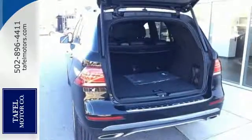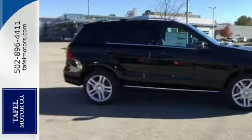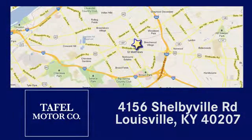The premium SUV that started it all is still setting the standard. Come experience this GLE today. Visit us online at taffelmotors.com. Call or stop in at 4156 Shelbyville Road in Louisville. A memorable experience awaits.